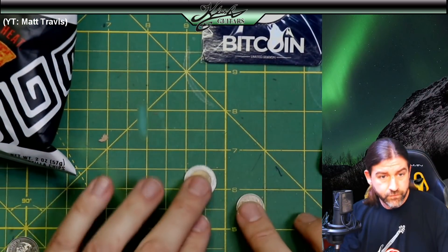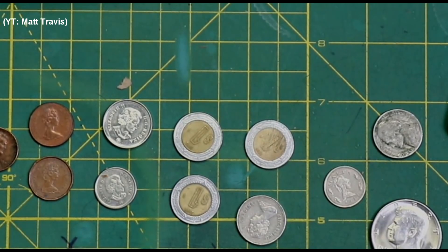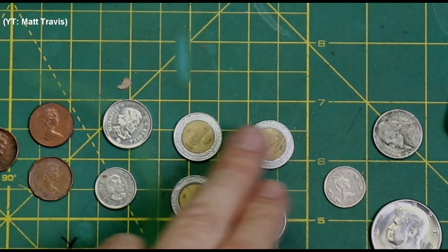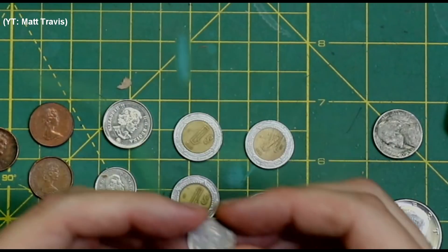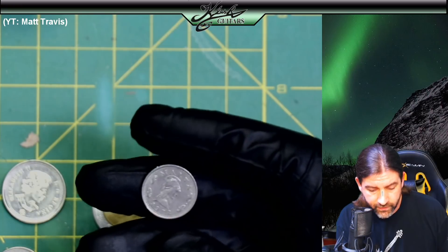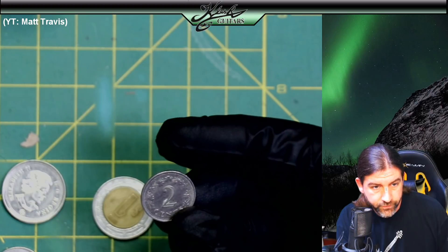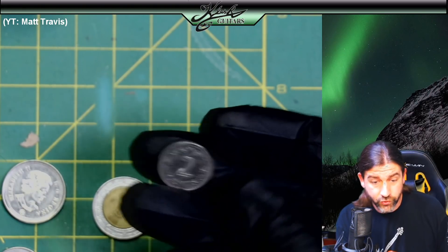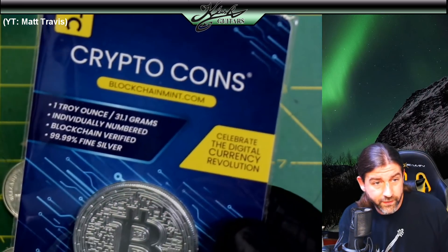He also sent a bunch of coins — old American pennies, some Canadian pennies, Canadian and Mexican coins. This one here's pretty cool — it's from Malta, a 1972 Malta two-cent piece. I doubt it's silver if it's only two cents, but very cool. And look at this — this is a one-ounce physical Bitcoin silver round. That is really cool.